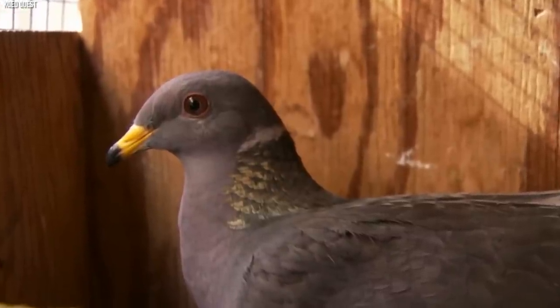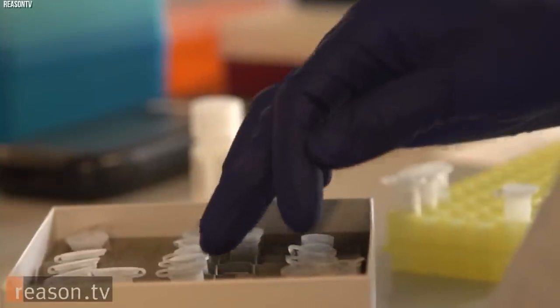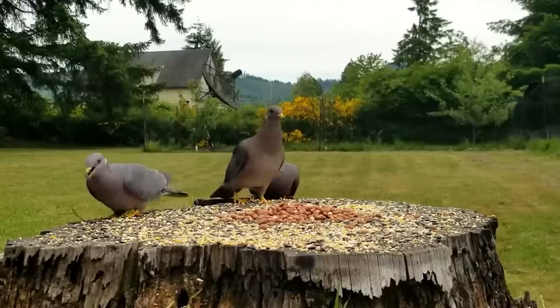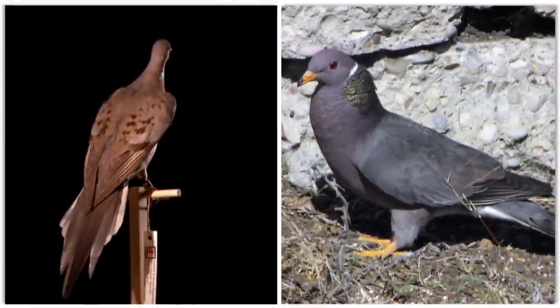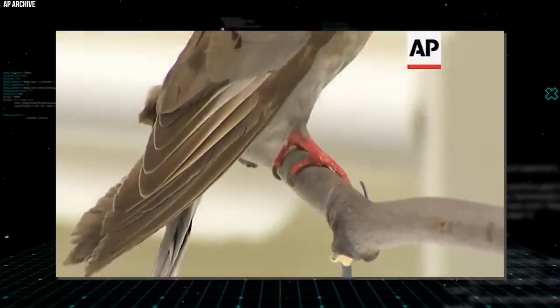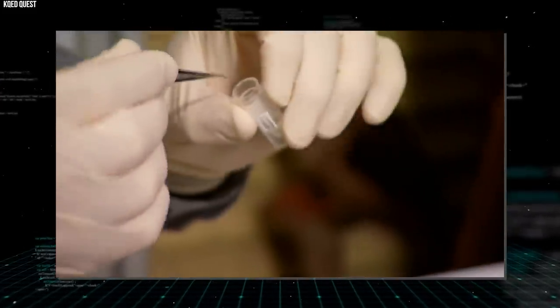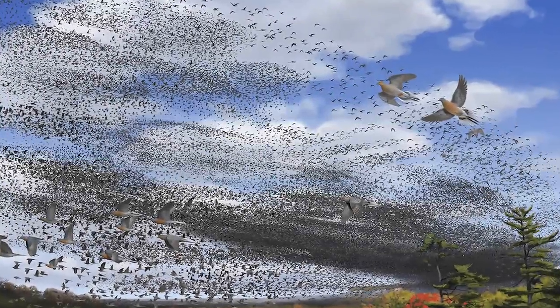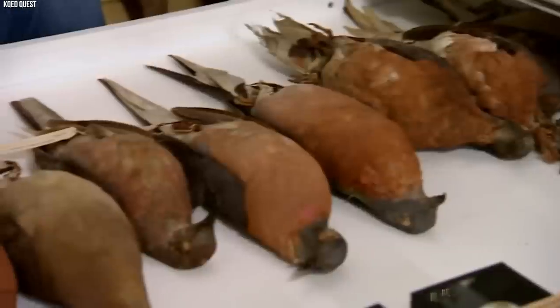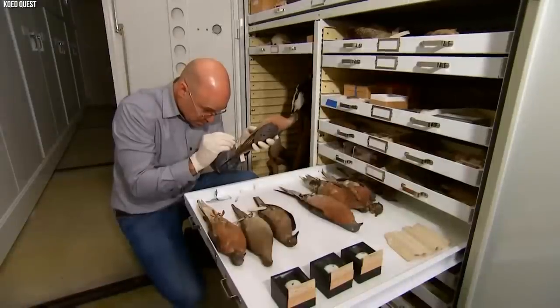The ambitious project to revive the passenger pigeon began with the extraction of DNA from preserved specimens held in museums. Using advanced genetic engineering techniques, scientists have worked on inserting key passenger pigeon genes into the genome of the closely related band-tailed pigeon, with the goal of creating a hybrid that exhibits the traits of the extinct species. The ongoing efforts have sparked valuable discussions about ethical implications and potential ecological consequences of reintroducing an extinct species.